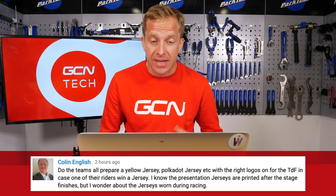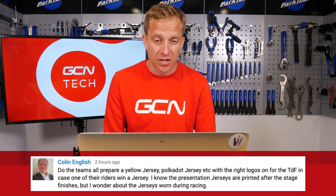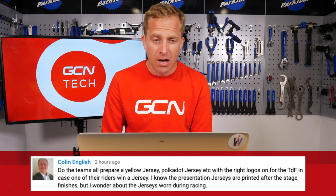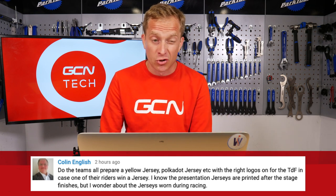Next up, we've got Colin English, who asks: do the teams all prepare a yellow jersey, polka dot jersey, et cetera, with the right logos on for the Tour de France, in case one of their riders wins a jersey? During the presentation the jerseys are printed after the stage, but he was wondering about the jerseys worn during racing.